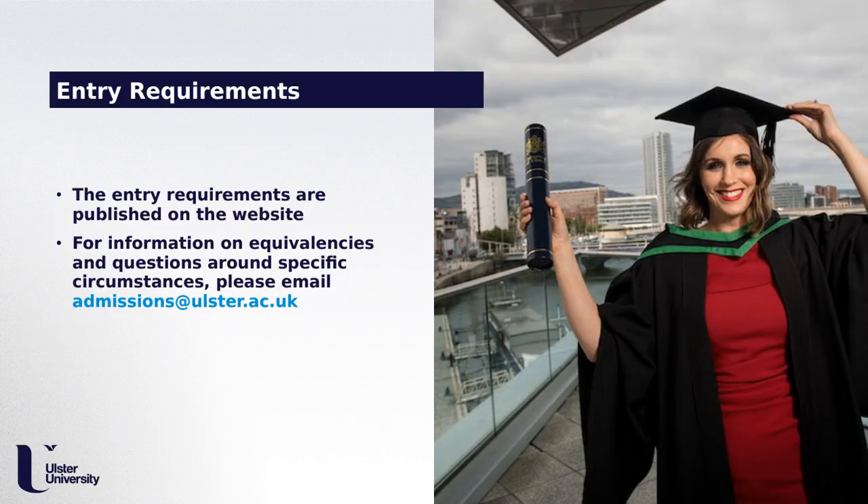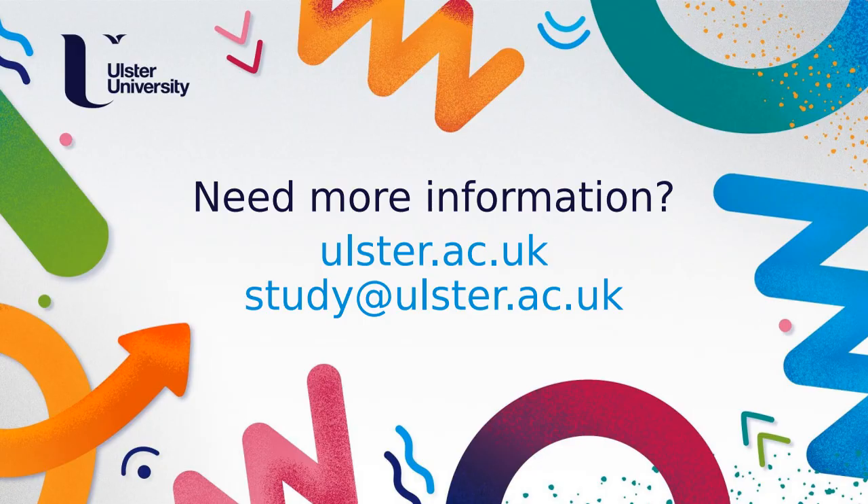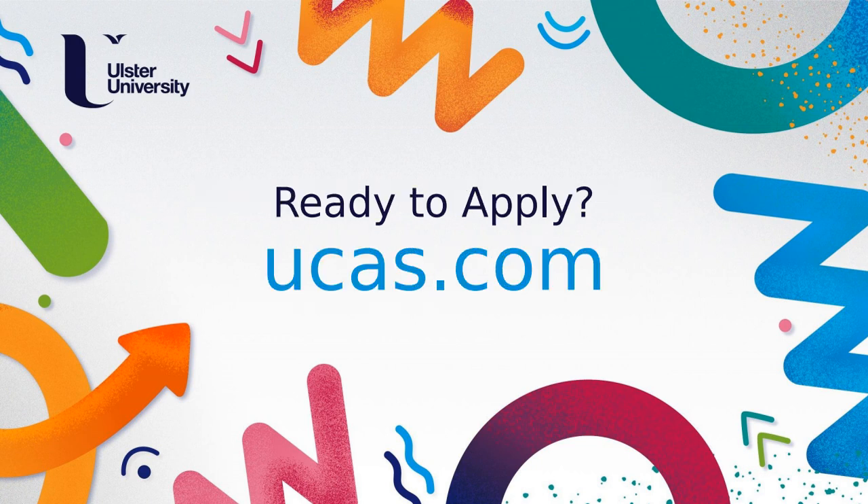Our entry requirements are published on the website. At GCSE level, we require physics or double award science, and at A-level we require three Bs, with at least one being a science. For information on equivalencies and specific circumstances, you can email the admissions team at admissions@ulster.ac.uk, or visit ulster.ac.uk. If you are ready to apply, visit UCAS.com and submit — we hopefully will see you at Ulster University.